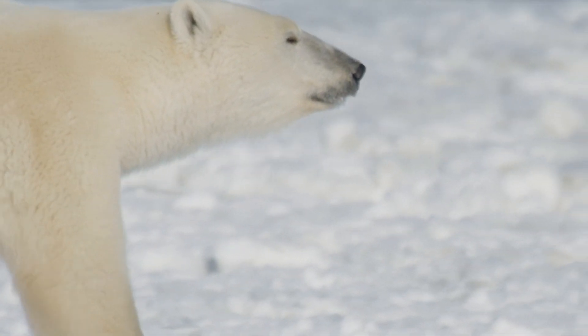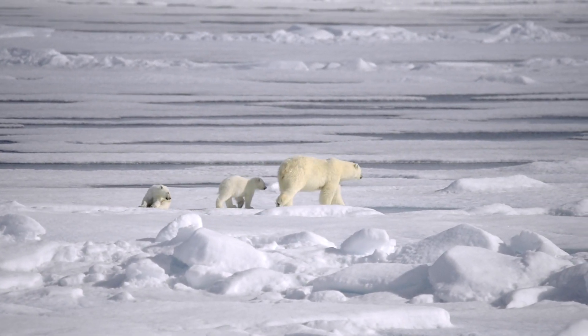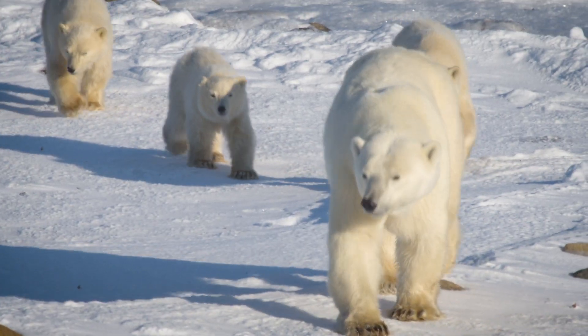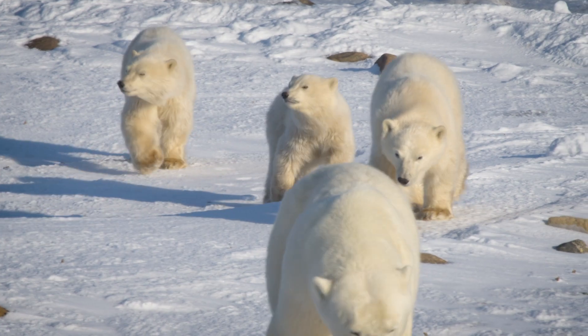Maternity denning in polar bears provides an extraordinary opportunity to actually witness the environment in which polar bears are being born and then raised. To be out there in conditions that are so harsh to us humans, but that serve as a cradle for a future generation of bears — to witness that, it's a privilege and a humbling experience.